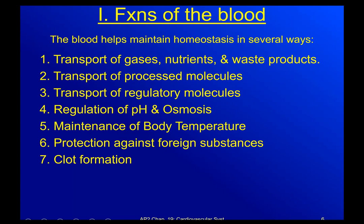Blood actually has quite a few functions. It does transport gases, nutrients, and waste products, but it also transports processed molecules and regulatory molecules. It helps with the regulation of blood pH and osmosis, which is the water balance. It helps us to maintain our body temperature, and it's involved in protection against foreign substances as well as clot formation.